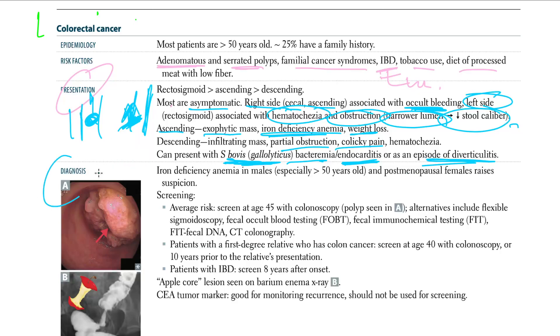For diagnosis, iron deficiency anemia due to blood loss in males approaching 50 years old and in postmenopausal females raises suspicion for CRC. For average-risk individuals, screening starts at age 45 with colonoscopy.